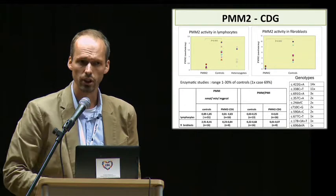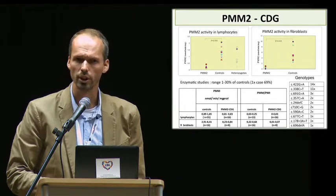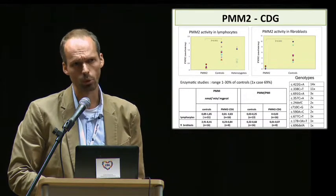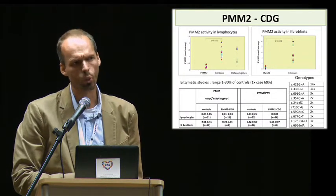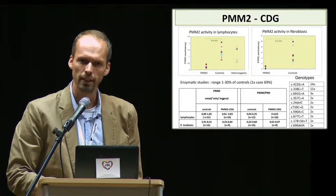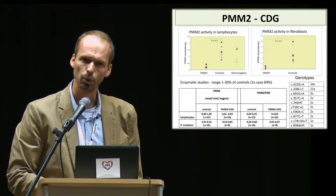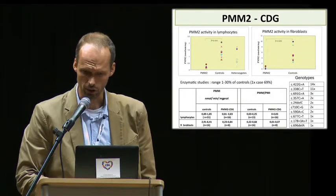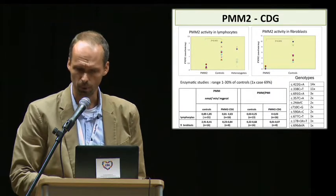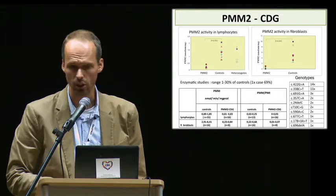The residual phosphomannomutase enzyme activity measured in cultivated fibroblasts and isolated lymphocytes varies substantially in our patients from 1 to 30% of mean controls. In one patient, exceptionally high residual enzyme activity was documented, reaching 69%. However, it is important to stress that there was no correlation between the residual enzyme activity and the severity of clinical phenotypes. The genotypes of our patients are provided in the table on the right side of the slide.